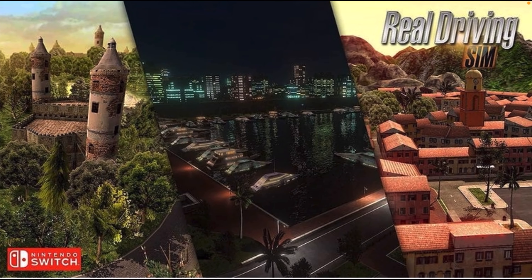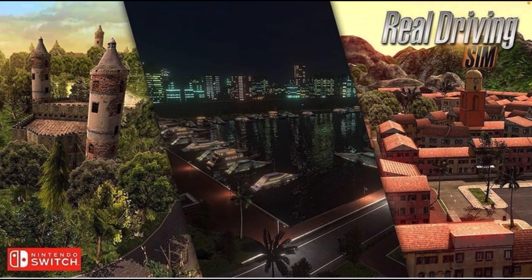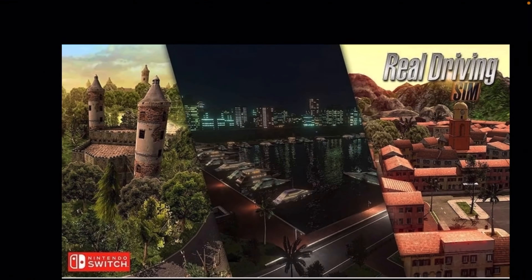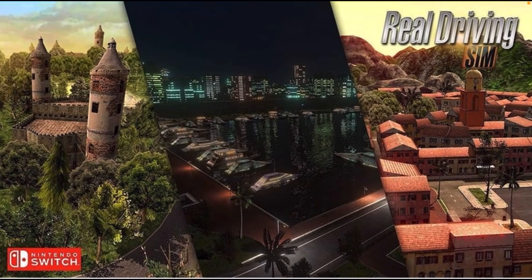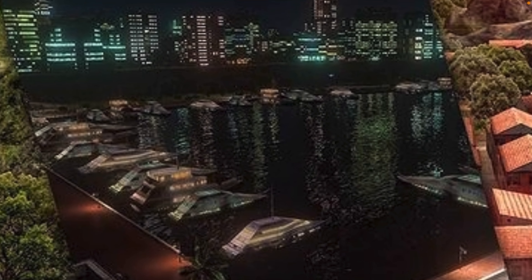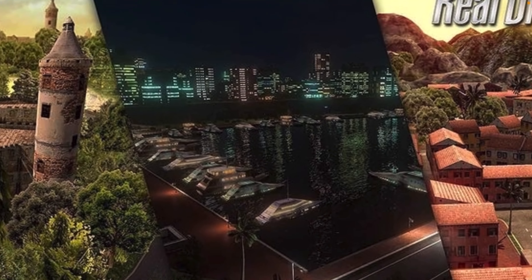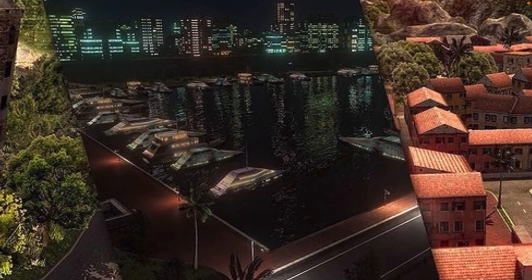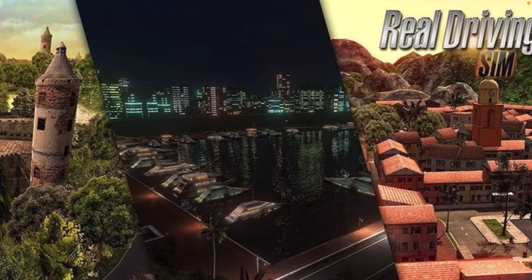There are brand new maps too that I've never seen in Real Driving Sim before. I think this one is Monaco — the place where I always get stuck in the water. But it looks like a PS5 game, like Cyberpunk 2077 or something. The graphics look so good.